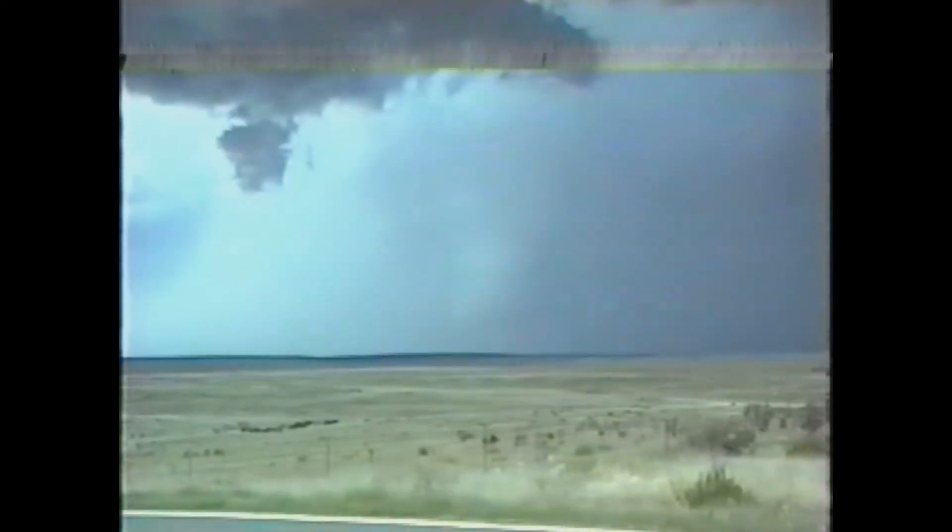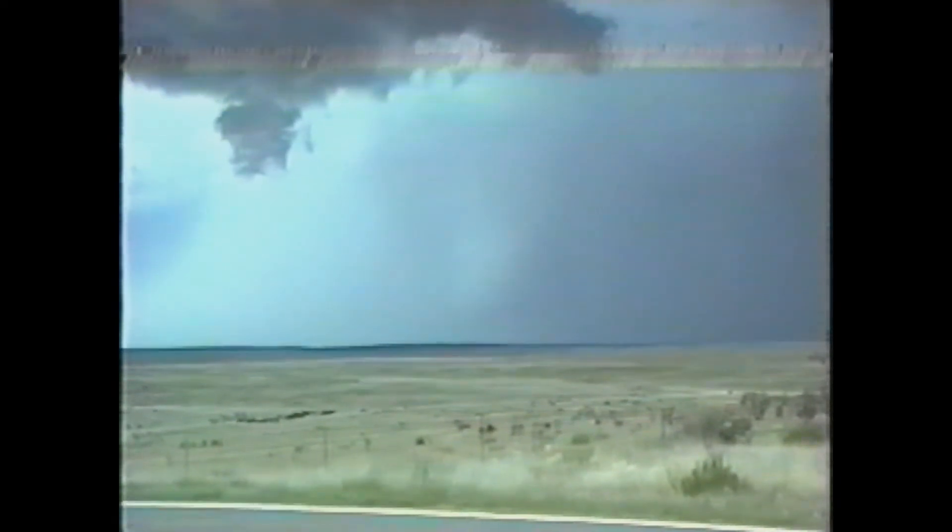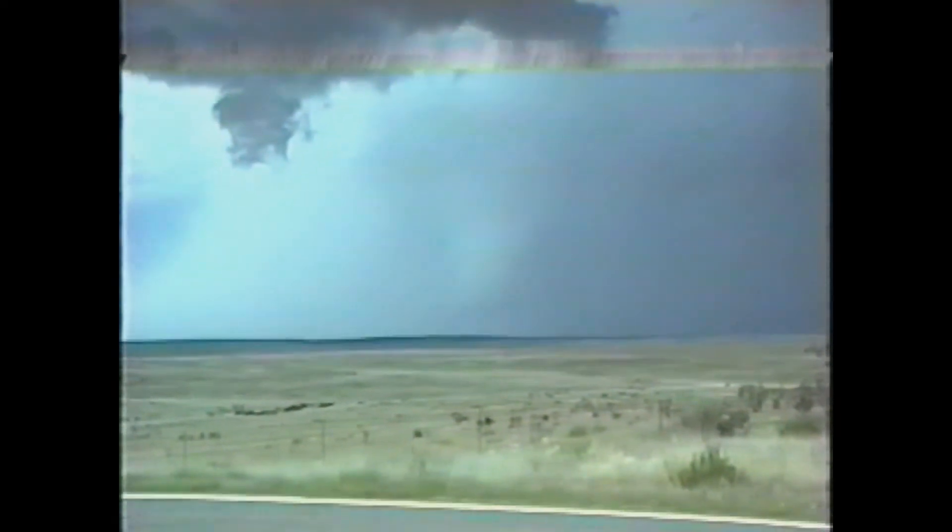Time is 5:26, something trying to form there, perhaps here — it's hard to say. We're looking through rain and hail; it's going to be hard to see that.